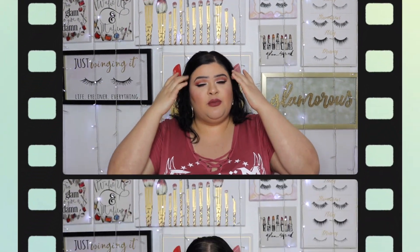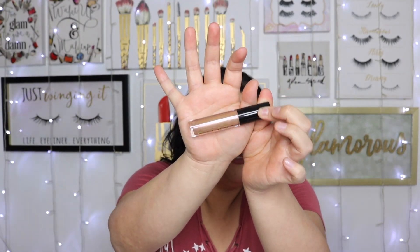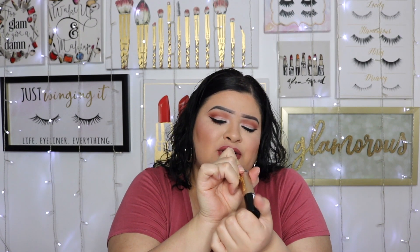Now let's get into my Target haul. There were two different trips. On the first trip I picked up another Milani Ludicrous Lip Gloss in color 110 Luster Light — these have become my favorite drugstore lip glosses. They remind me a lot of the Fenty Beauty glosses but are much more affordable. I also picked up a new Real Techniques sponge.